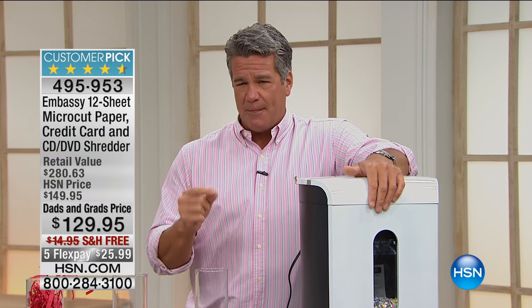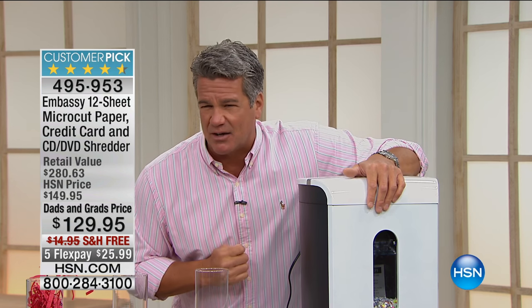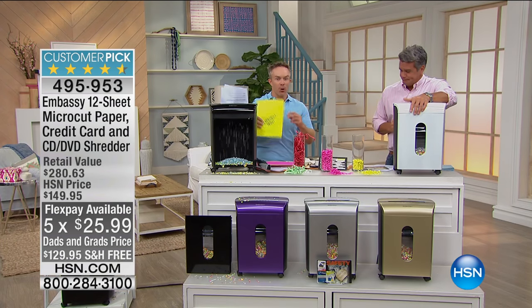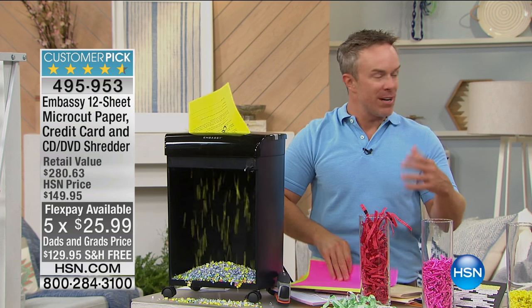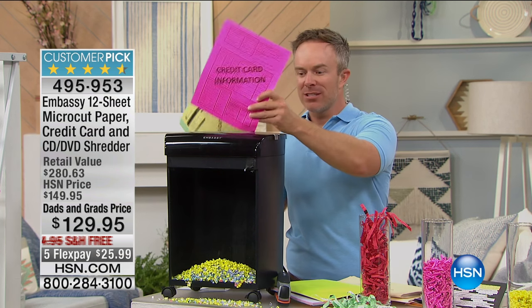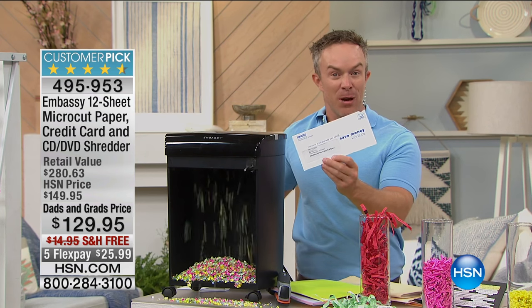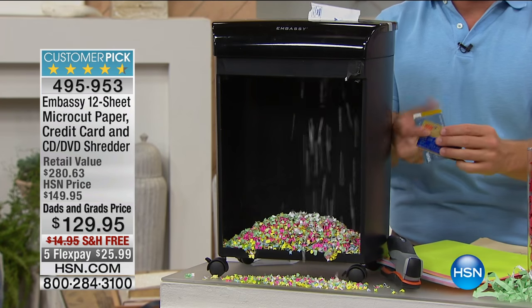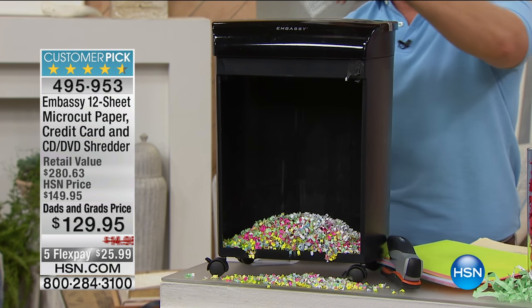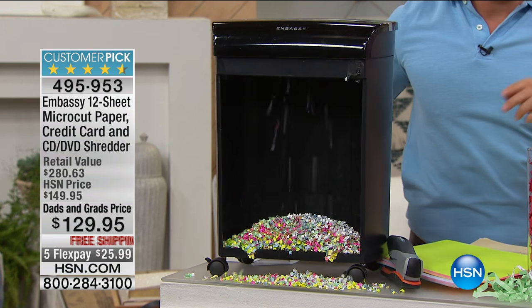Today's value is also on flex pay — I believe it's on five flex for today, which means the price is $25.99 to get this home. What is the price you want to put on your identity? You go to buy that new car and all of a sudden your credit score is low — you have unpaid bills all over the place. But it wasn't you. It was someone who got a hold of that junk mail with that pre-filled application, or that old canceled credit card. These are my old credit cards and it feels so good to know I'm disposing of them properly.